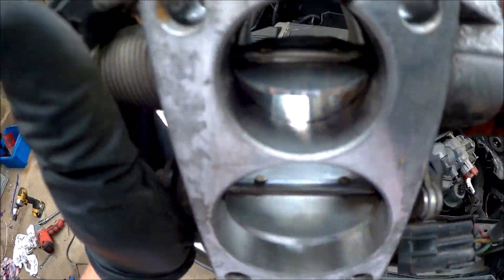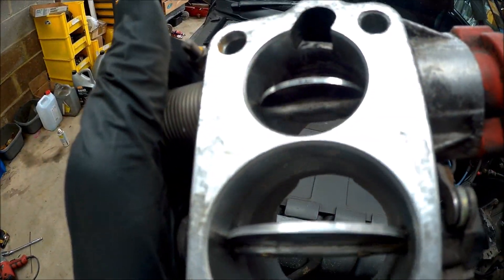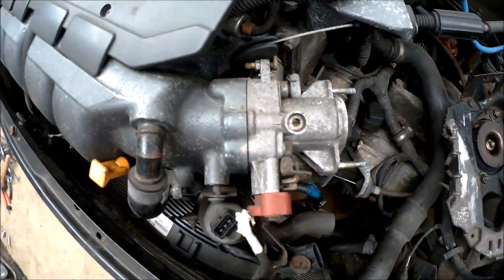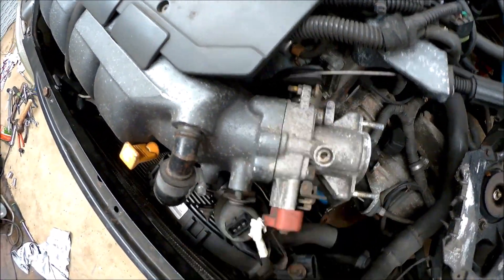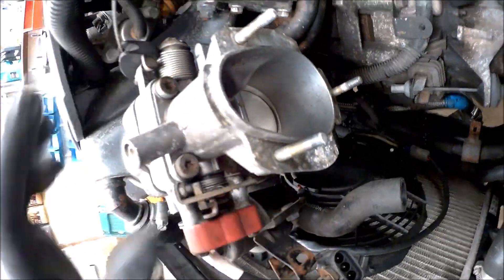Just give the throttle body a quick clean out — wasn't too dirty, but if you can avoid sucking crap into the engine you might as well, and it's been stored in someone's shed for a while. Just got to remove the cable and a couple of bolts here and it should come straight off.